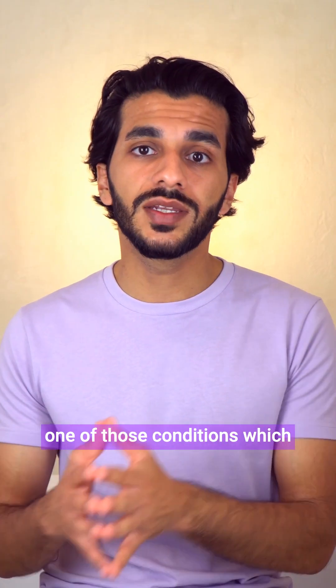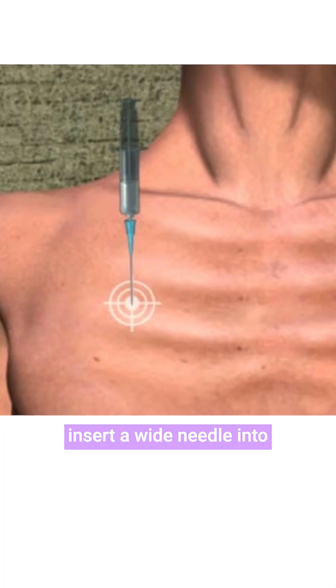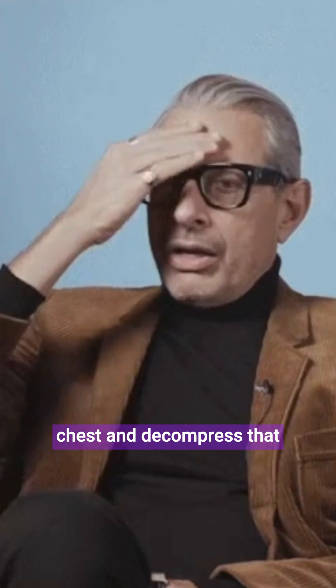A tension pneumothorax is one of those conditions which all doctors must be able to detect and act on, even without the help of imaging scans. A physician would then insert a wide needle into the affected side of the chest and decompress that pocket of air, finally giving it somewhere to escape.